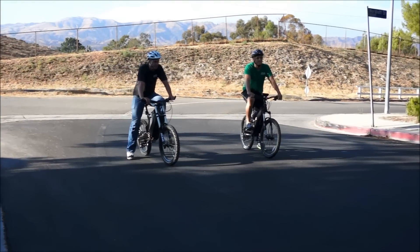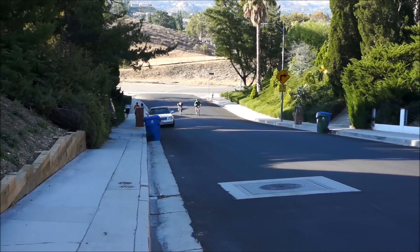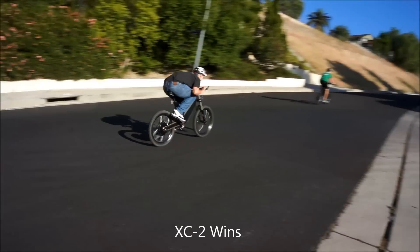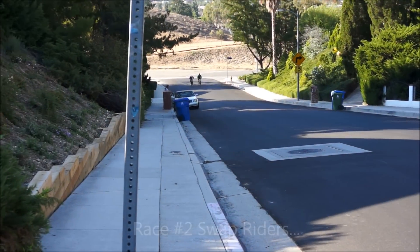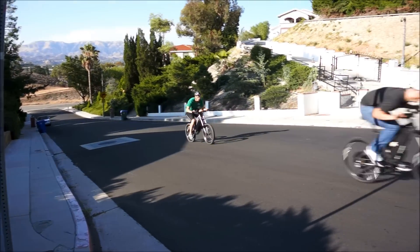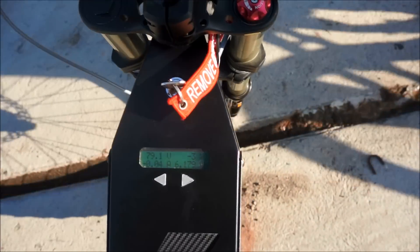We're on to the next test with the Bomber versus the XC2 4,500-watt. We're going to do a hill climbing test. Alright, we're going to do the last uphill race again, and I'm going to show you how many watts I'm drawing.